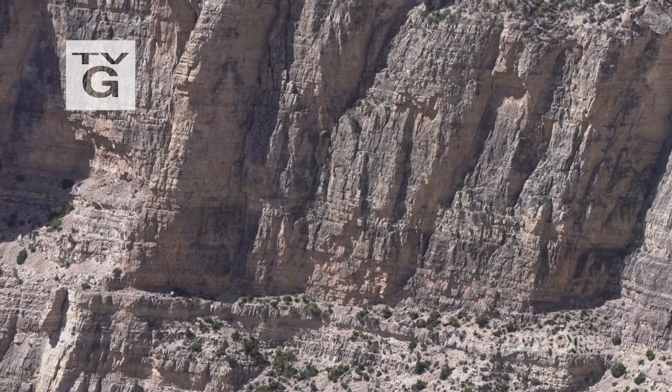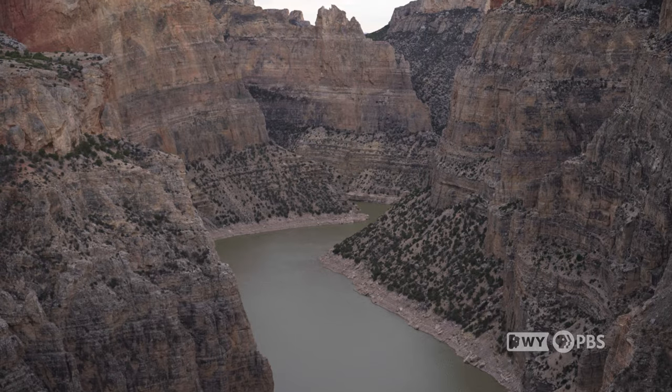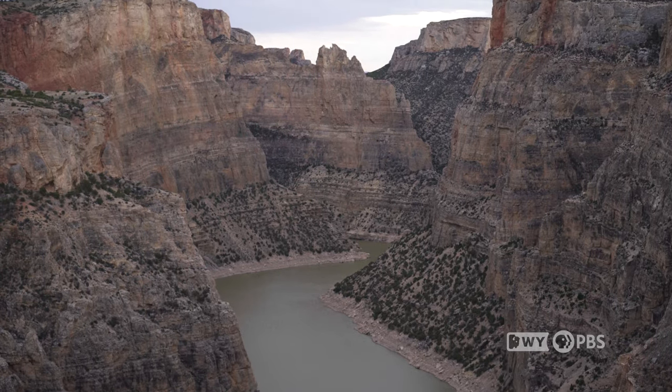It's humbling. You feel small. When I'm out here, I feel at peace. Everything slows down and it's just quiet and calm. I think that if you come into Bighorn Canyon and you spend any amount of time, there's something about it that just grabs a hold of you.